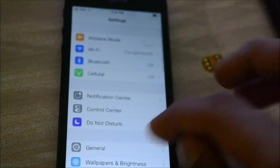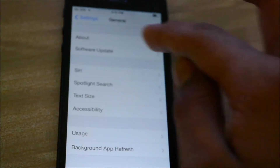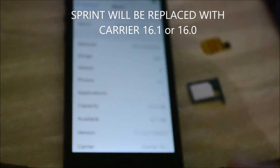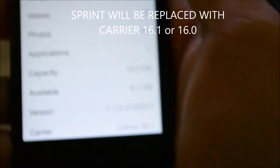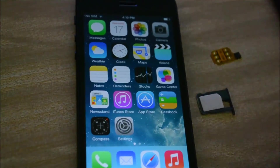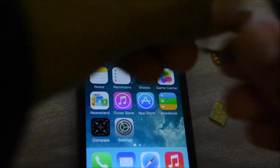Go to Settings, General, About, and you'll notice one really weird thing. You'll notice that it just shows Carrier 16.1 — nothing much. That's basically how it should be. The hack comes in when you insert the RSIM.